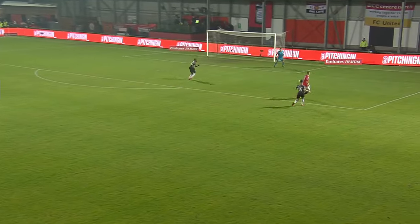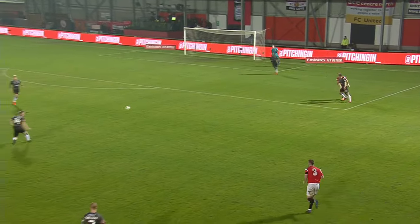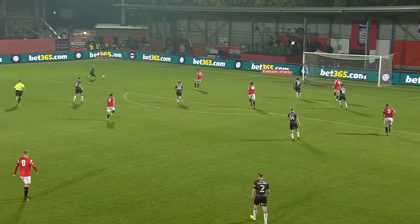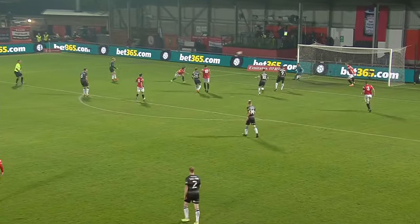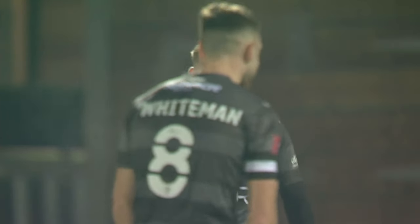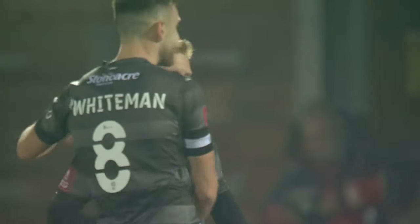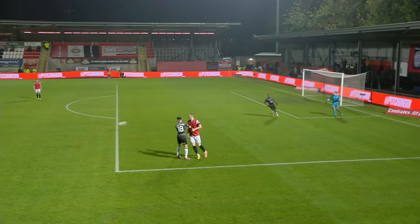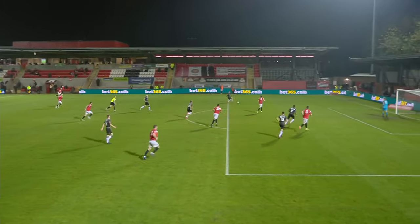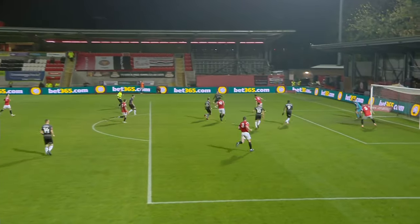Doncaster picking up where they left off. FC United come under pressure, it's not a good clearance — presents it straight to Smith, and now Sims. Time to set himself, another deflection, and it's five, with just five minutes of the second half played. Second goal of the game for Josh Sims, and like his earlier effort, it was deflected in on its way beyond the keeper.